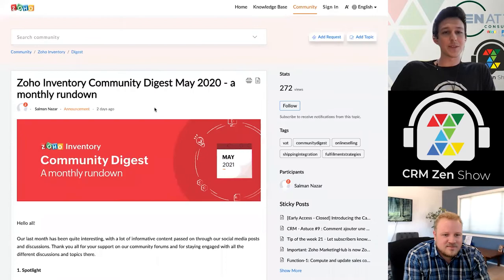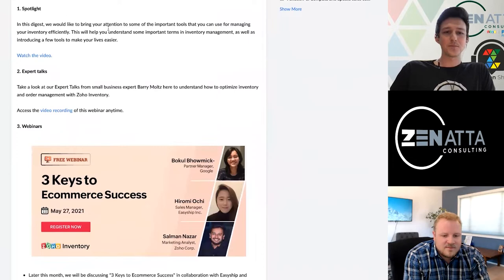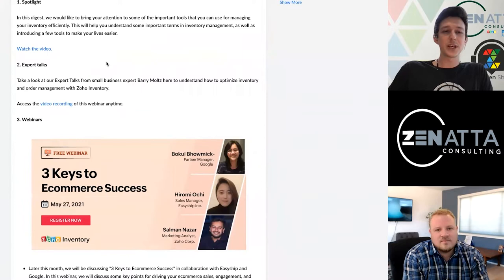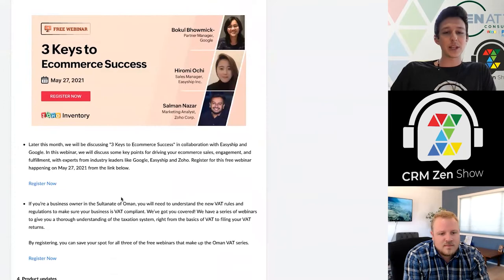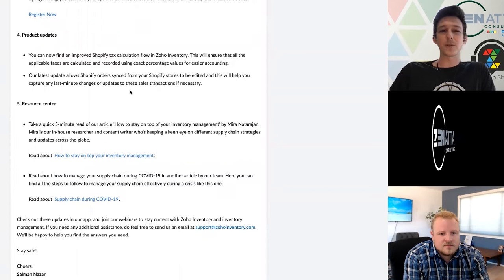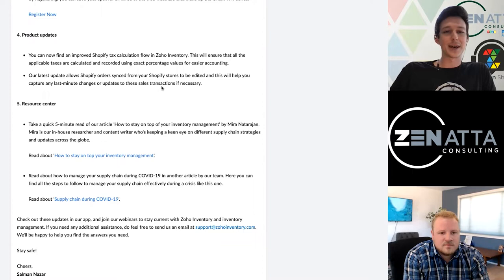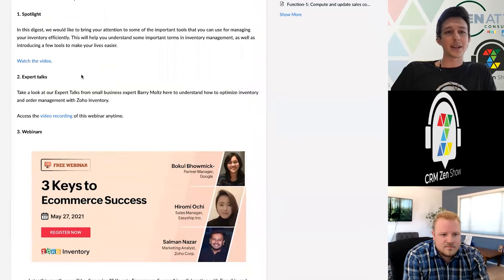A couple more news stories. Zoho Inventory rolled out their kind of May roll-up — most of these are topics we've touched on throughout the month. They've included a recording of one of their expert talks walking through inventory management using Zoho Inventory, plus a couple of links for upcoming webinars. Down at the bottom there are a few product updates: some updates around the Shopify integration — calculating taxes and how orders are syncing through. Nothing too crazy, but if you are an inventory user, you'll want to take a look at these spotlighted items.